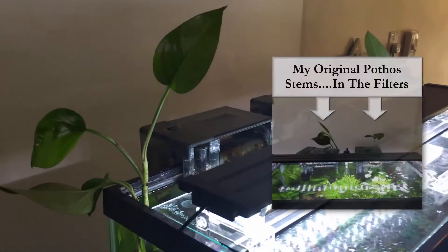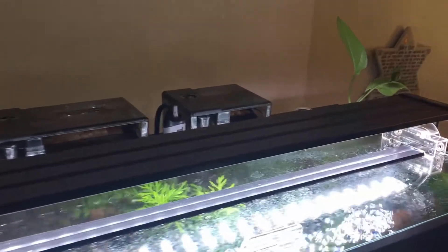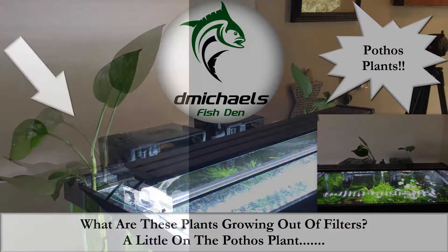Folks, a question pops up from time to time in some of the community forums I belong to where people ask, what are those plants that are growing in everyone's filters? So I thought a little video was in order — a little on the pothos plant coming up.